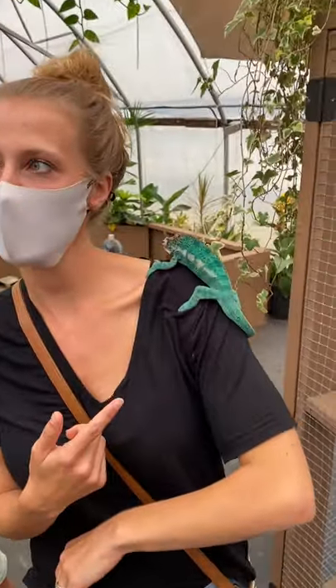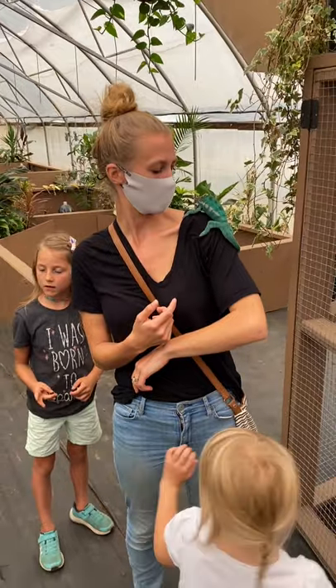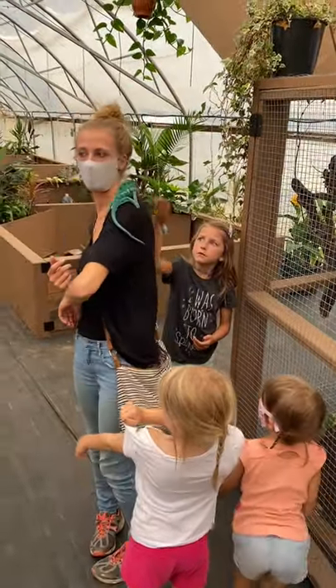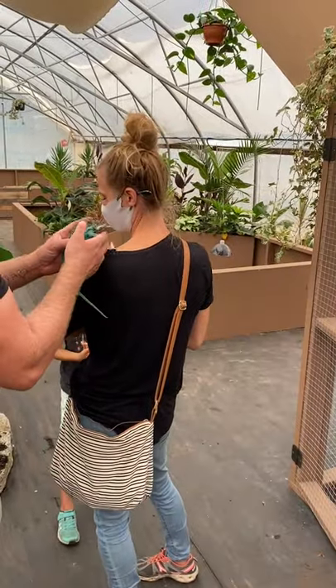How long do these ones live for again? Chameleons have a shorter lifespan — about six or seven years. They tend to get stressed out pretty easily if conditions aren't right, so they don't have that long a lifespan. They're also not the best beginner pet because they are a little bit trickier.